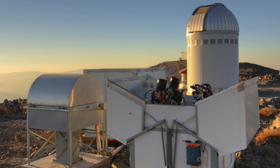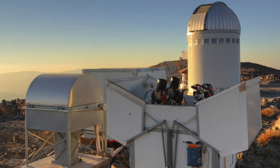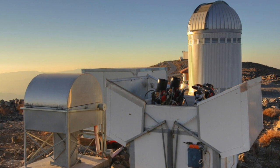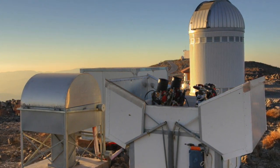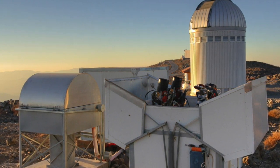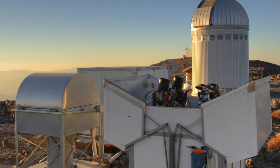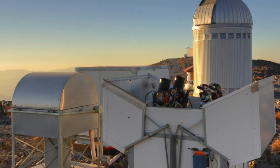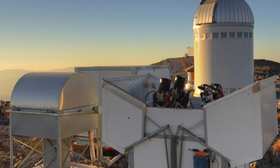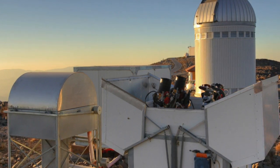Currently, humans work hand in hand with robotic systems to detect and analyse supernovae. Automated telescopes take repeated images of the same areas of the sky, searching for anything that's changed from previous pictures. When the instruments detect something new, humans take over, often operating telescopes and obtaining spectra themselves, rather than using automatic instruments to verify the discovery as a supernova.